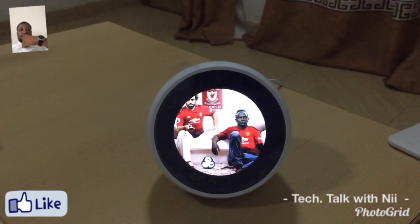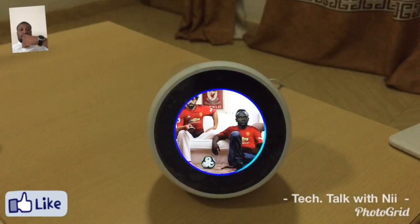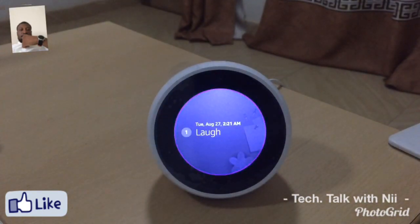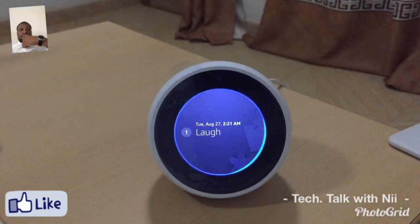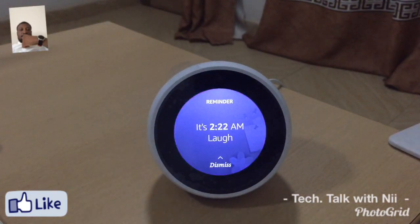Setting reminders also helps. Alexa, remind me to laugh in five seconds. Okay, I'll remind you in five seconds. Five seconds later — here's your reminder: laugh.